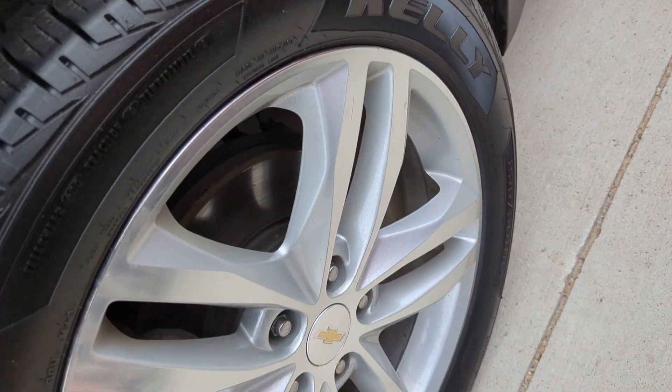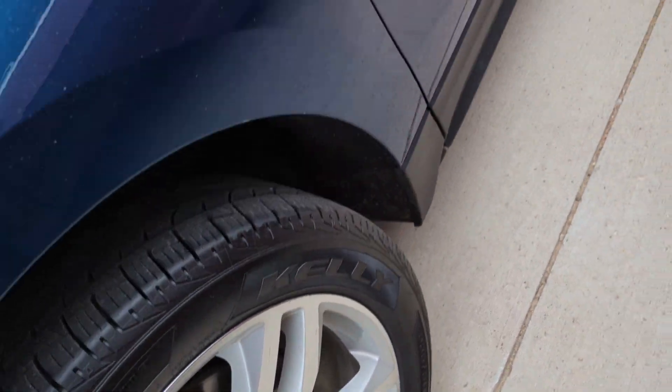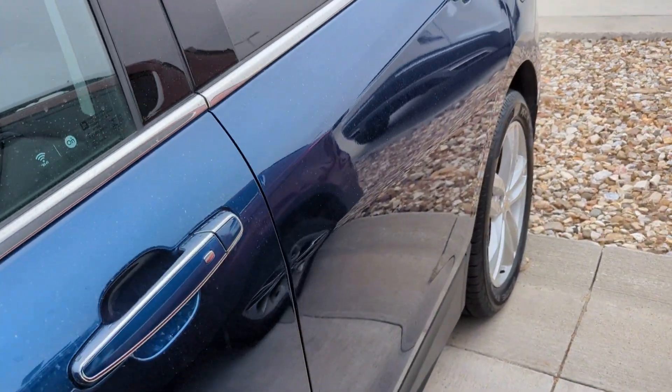I actually put brand new tires on this, so you won't have to worry about that. The wheels are in good shape as well, and both body panels are in good condition.